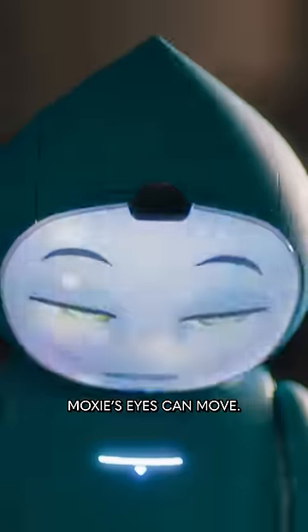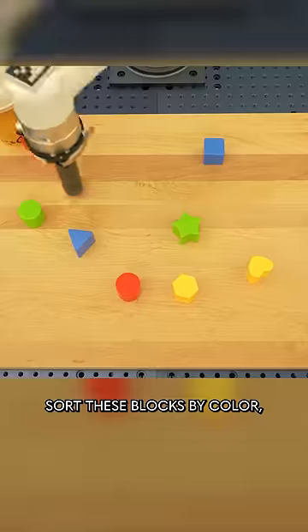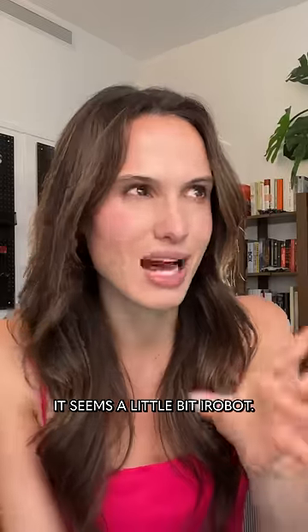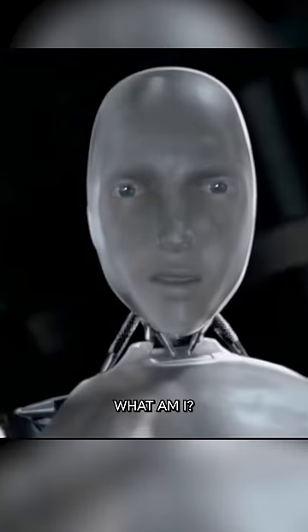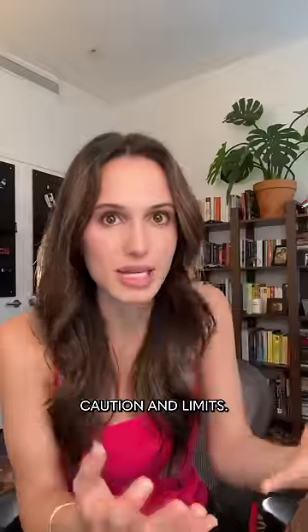And then beyond just talking back to you, Moxie's eyes can move and it can smile. PaLM-E can complete physical tasks like sorting blocks by color or getting a specific block. It seems a little bit iRobot — "What am I?" — but many researchers think that giving an AI a body is an important step toward teaching it caution and limits.